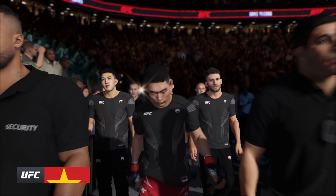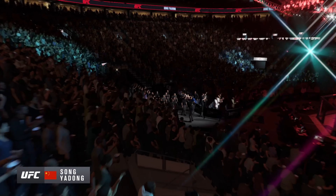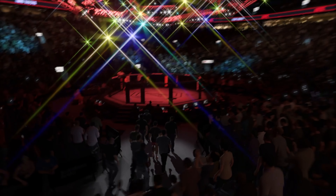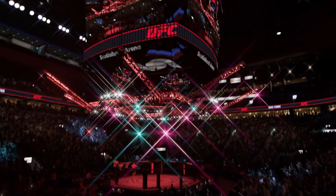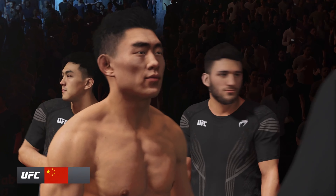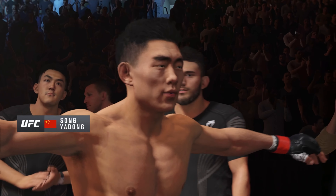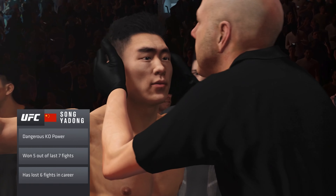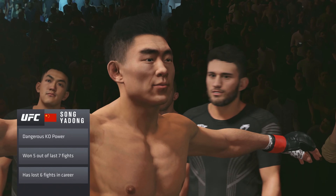We probably trot out the term well-rounded in modern-day mixed martial arts more than we should, but this fighter certainly fits the bill. 110%. He can do everything inside the octagon. Where he is most comfortable is inside of that eight-sided structure where most men are terrified of being, but for this gentleman, he only wants to be there.